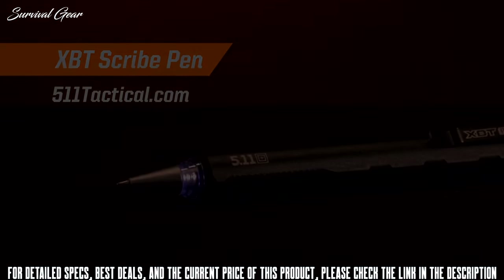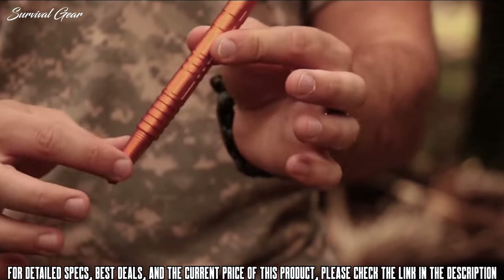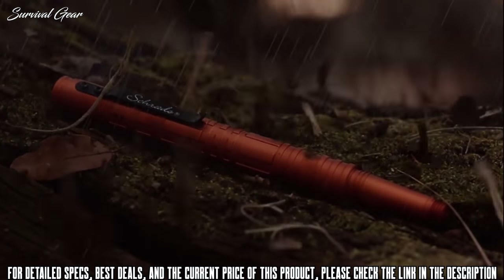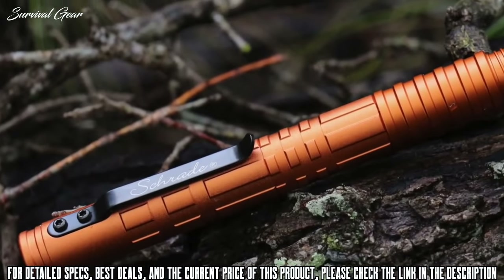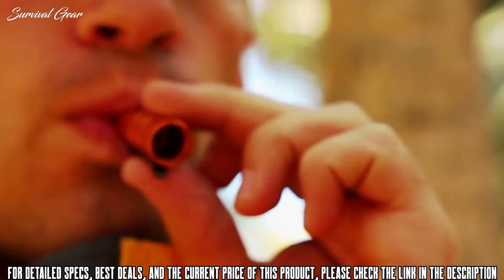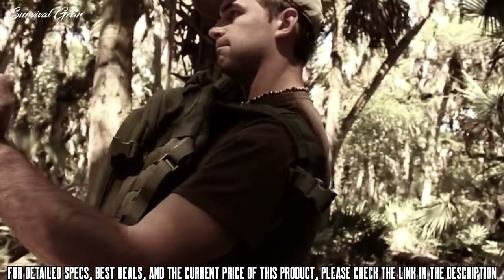This is the Schrade SC Pen 4O tactical survival pen, one of several models in the Schrade tactical pen series, designed to hold up under adverse conditions. The SC Pen 4O is manufactured from CNC-machined 6061-T6 aluminum and can be used to write, whistle for help, start a fire, and for self-defense in emergency situations.